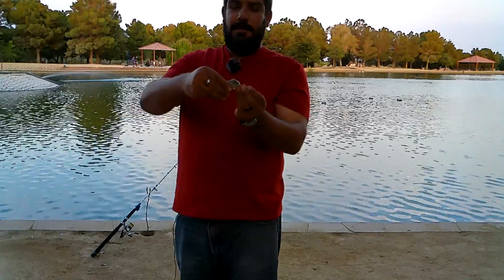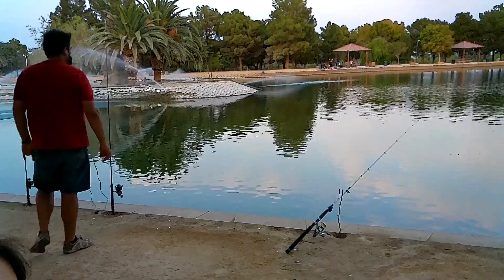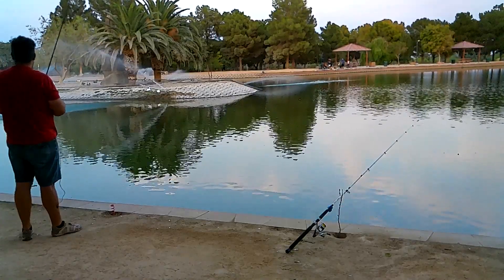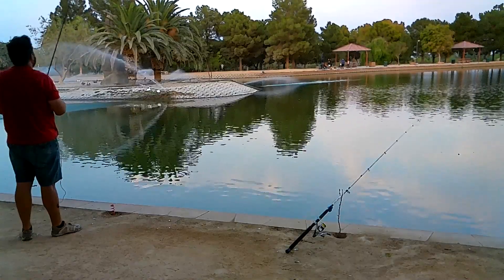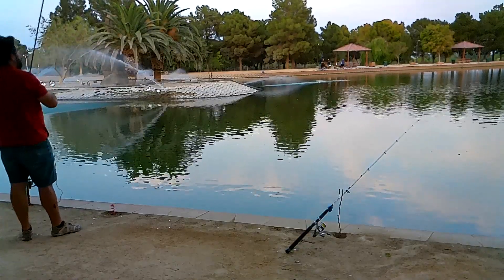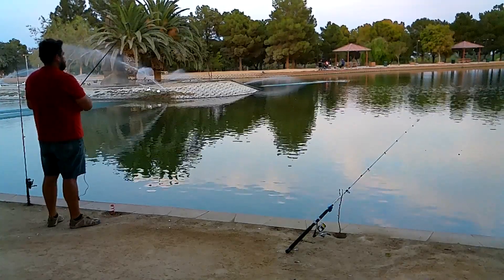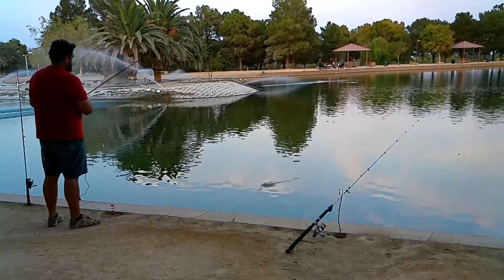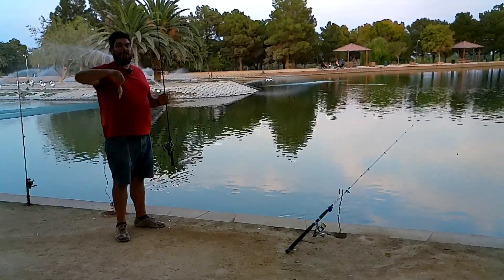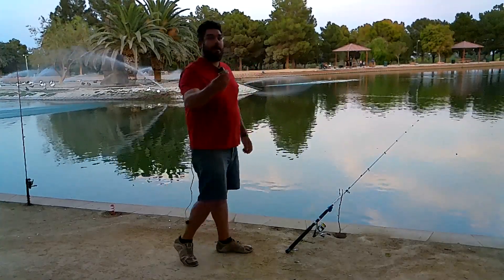Here we have a tiny little green sunfish — getting him back in the water. And there we are guys, a bluegill as well! That's three species for today, but all very small. We're going to get our little bluegill back in the water as well.